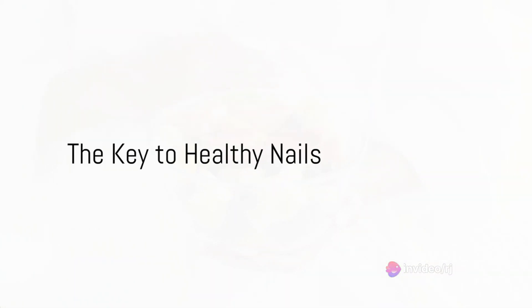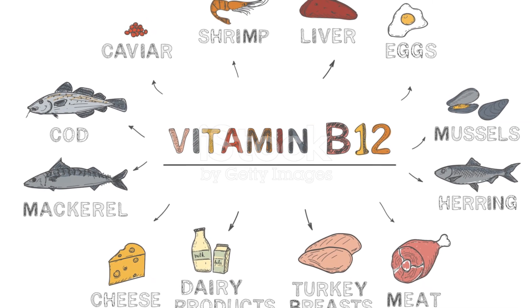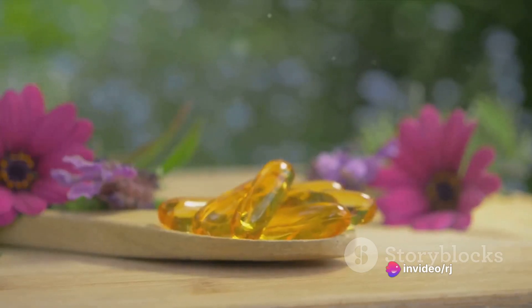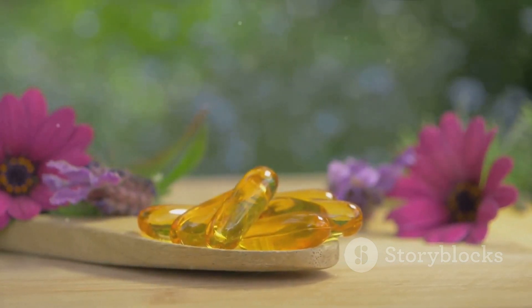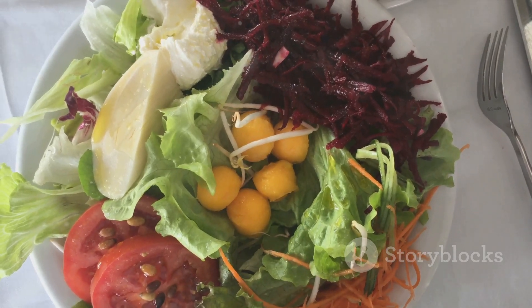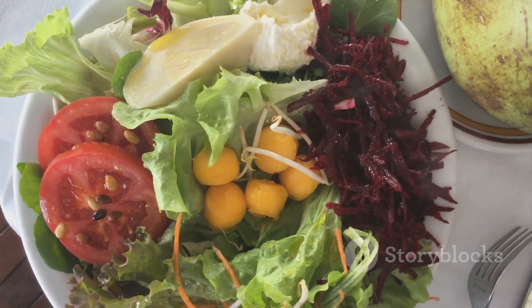To summarize: biotin strengthens and thickens nails; vitamin B12 prevents brittleness and discoloration; vitamin C aids in collagen production; iron ensures oxygen reaches your nail cells; and zinc plays a role in cell growth and division. Each of these vitamins and minerals plays a unique and essential role in maintaining and improving your nail health. So remember, a balanced diet rich in these nutrients is the key to flaunting those strong, healthy, and shiny nails.